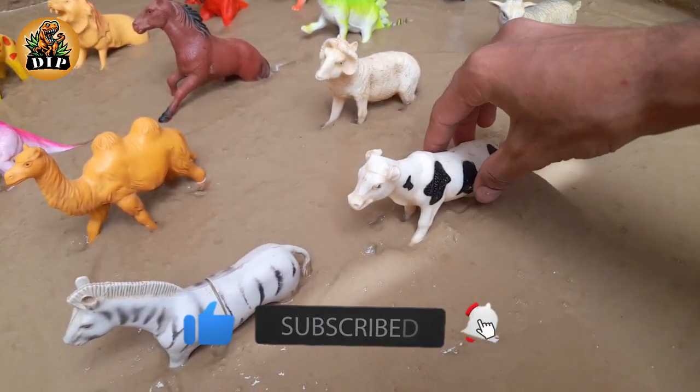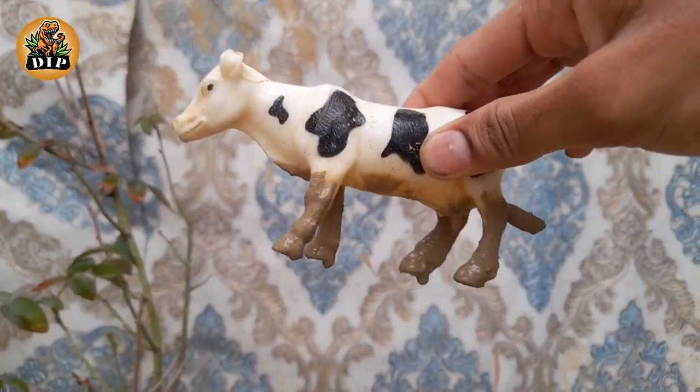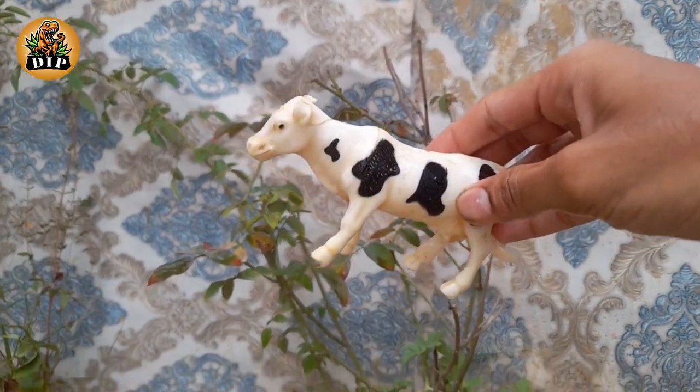Our first animal is the cow. All cows are actually considered female. Cows can see almost 360 degrees, but not very well straight in front of them. Cows are vegetarian.